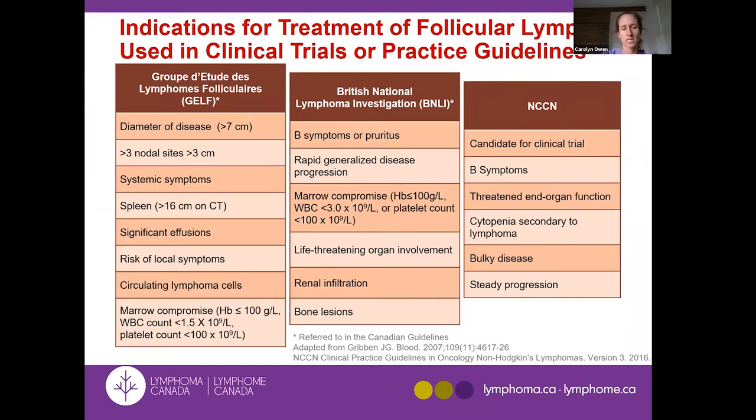GELF criteria include: one lump more than 7 cm, at least three sites more than 3 cm, systemic B symptoms (weight loss, night sweats, fevers), a bothersome enlarged spleen, any organ compromise such as effusions around the lungs or in the abdomen, a pelvic mass compressing the ureter causing kidney swelling, or significantly low blood counts — all are clear indications to initiate treatment.